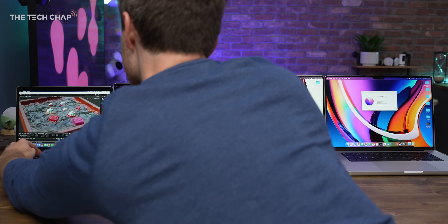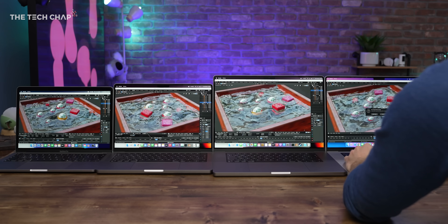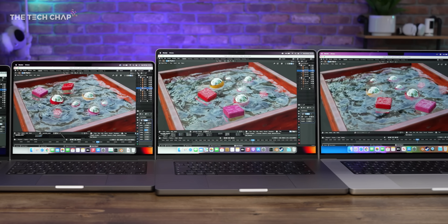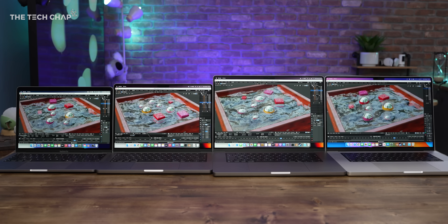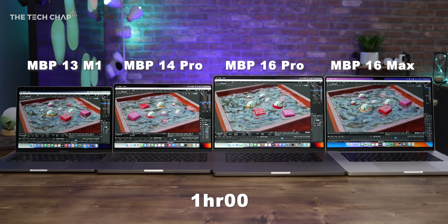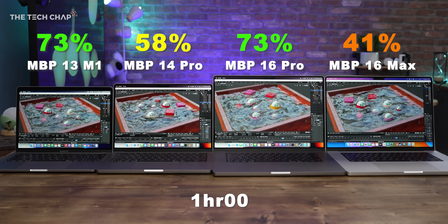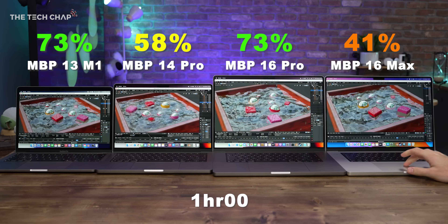So let's start with a heavy use rundown test. All laptops have been set to the same brightness, around 50% but using a lux meter, fresh restarts, all background apps closed to start with. I kicked off with this Ripple project in Blender because this is actually a really good visualizer of the power difference between them, and really only the M1 Max can play this smoothly. This is the top spec Max by the way with the 32-core GPU and 64 gigs of RAM. So one hour later — the 16 Max is down to just 41%, whereas the 16 Pro is still at 73%, the 14 Pro is at 58%, and the 13 is at 73%. So not a great start for the Max.